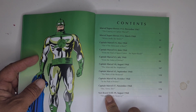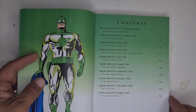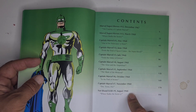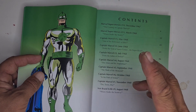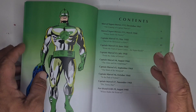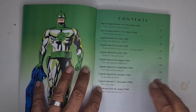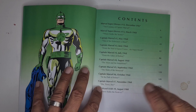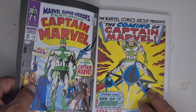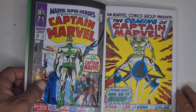Then you get Captain Marvel issues one to seven, and then a bit of Not Brand Echh number nine — 'Where Stalks the Sentry.' I actually enjoyed Not Brand Echh; it was a bit of a throwback to stuff I used to read as a kid. There's a book called the Beano Annual and some of the artwork is a bit like Not Brand Echh. So we get 'The Coming of Captain Marvel' in Marvel Super Heroes number 12.